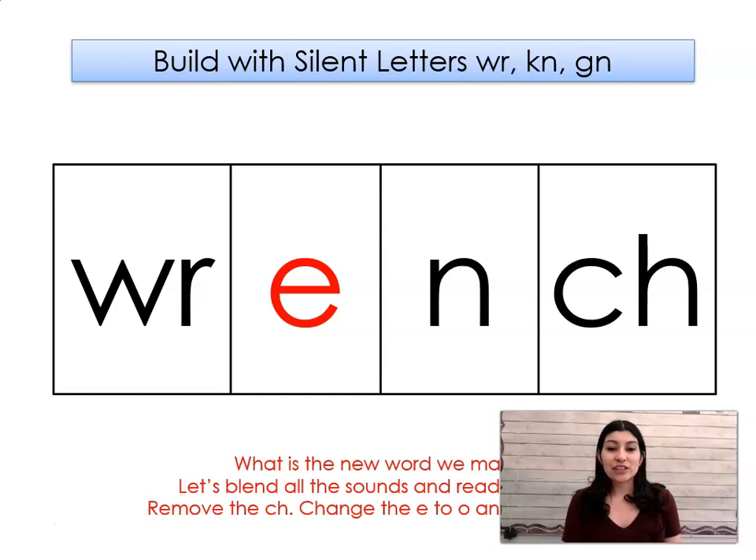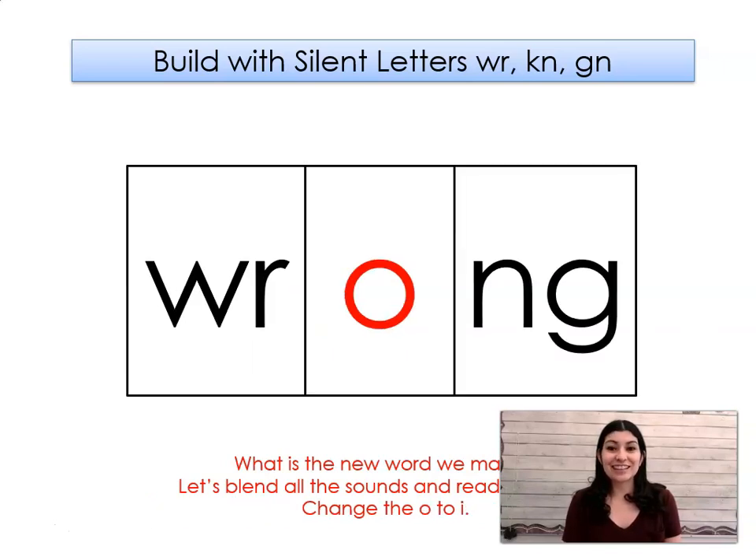Let's take out the CH and let's change the E to AH and the N to NG. What word did we make? Wrong. Let's change the AH to I. What word did we make? Ring.